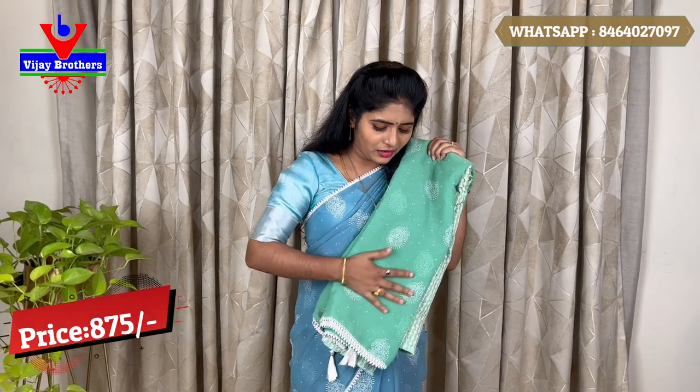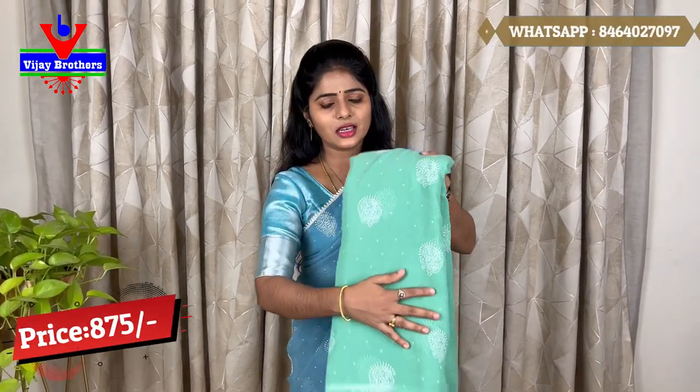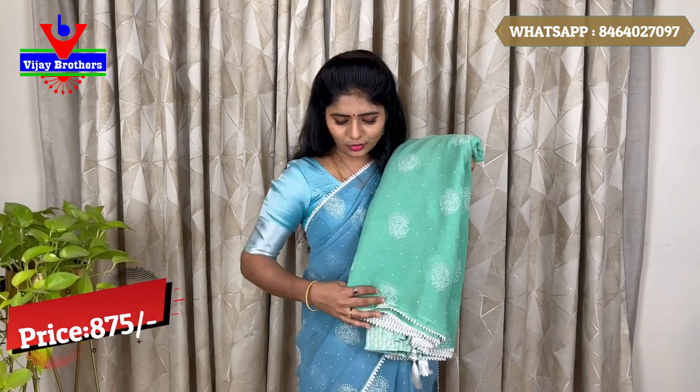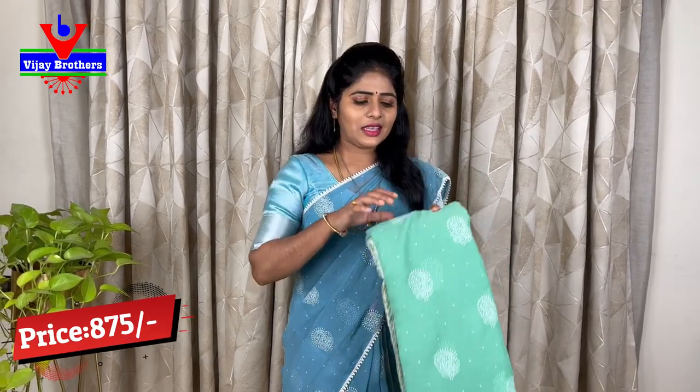We also have a white color variety and a green color — a light green color — with a white paint finish. We have a blouse included. The price is about 800 rupees.